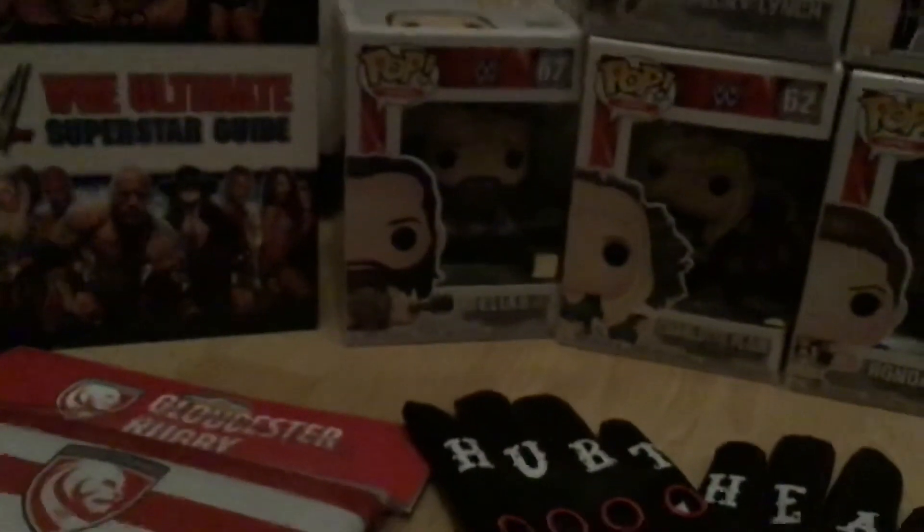And I got a Randy Orton Pop Vinyl, a Ronda Rousey Pop Vinyl, a Charlotte Flair Pop Vinyl, a Becky Lynch Pop Vinyl, and an Elias Pop Vinyl — and they were all from my mum and dad.